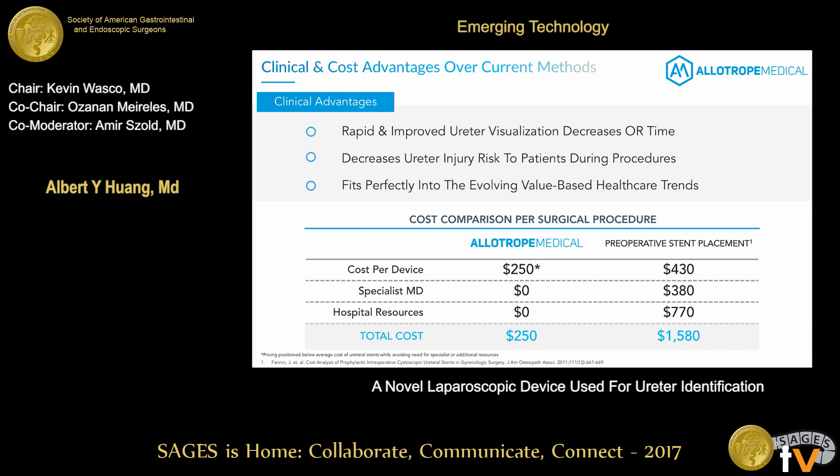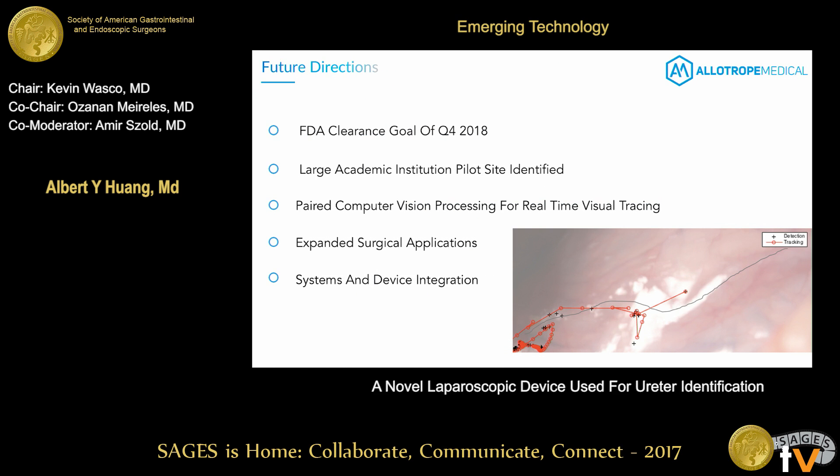There are significant clinical advantages: we can decrease OR time through rapid ureter visualization and decrease the risk of ureteral injury to patients. This fits perfectly into evolving value-based healthcare trends. We're keeping costs low — especially compared to preoperative stents, which cost $400 to $600 on top of ancillary fees — aiming to eliminate those costs and provide something potentially superior.